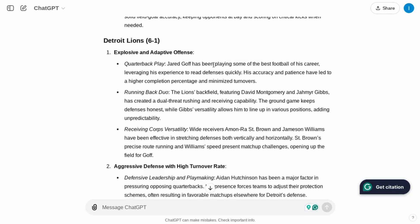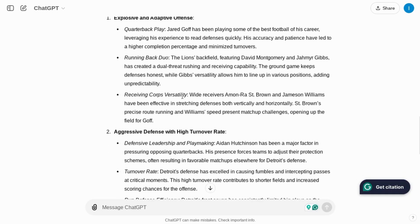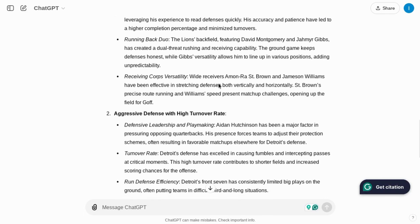ChatGPT gives some great analysis for the Detroit Lions, mentioning all phases of the game: quarterback play from Jared Goff playing very well, the dynamic dual running back duo of David Montgomery and Jahmyr Gibbs, as well as the receiving core with Amon-Ra St. Brown and Jameson Williams.